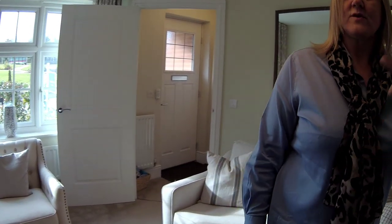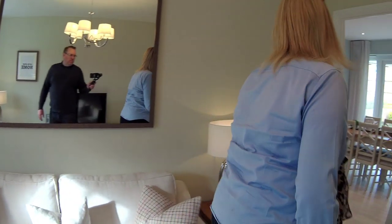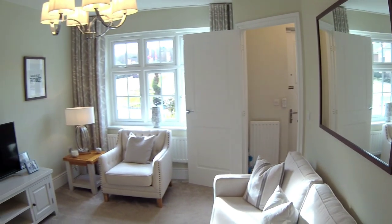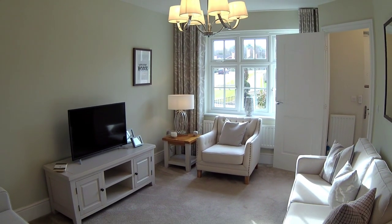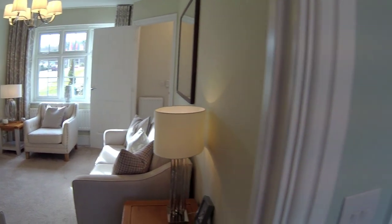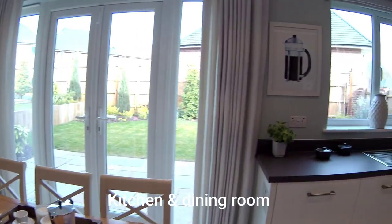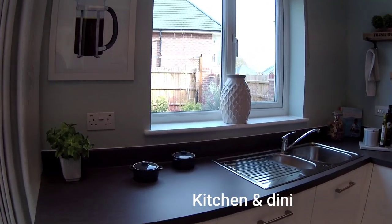Unfortunately, we don't have floor plans for this or the house next door because they're not selling any more, are they? No. But we'll get the floor plans for you and put them on the video. So we'll finish the tour then. This is the kitchen dining area. No measurements, I'm afraid.